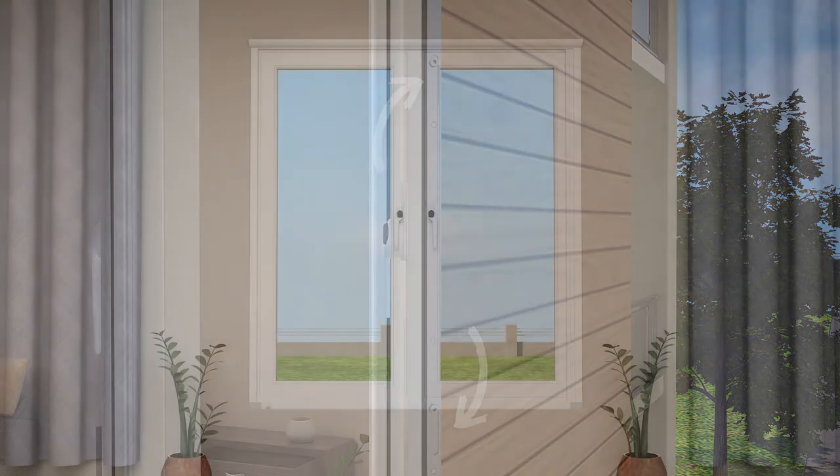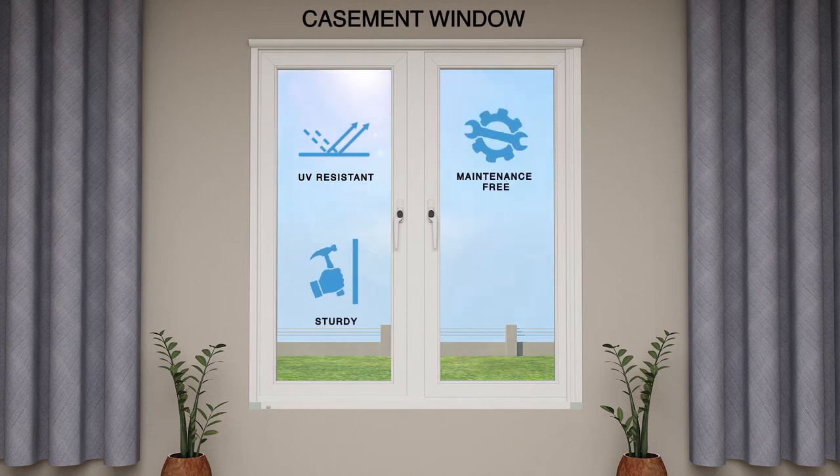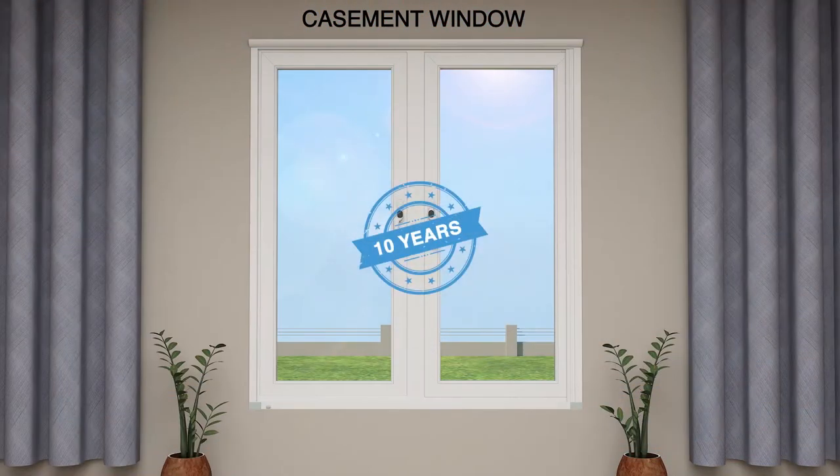Finaster windows are made up of a UPVC blend with special additives that make the windows UV-resistant, sturdy, maintenance-free and long-lasting, avoiding the hassle of re-polishing and painting, and come with a 10-year warranty on the profile.